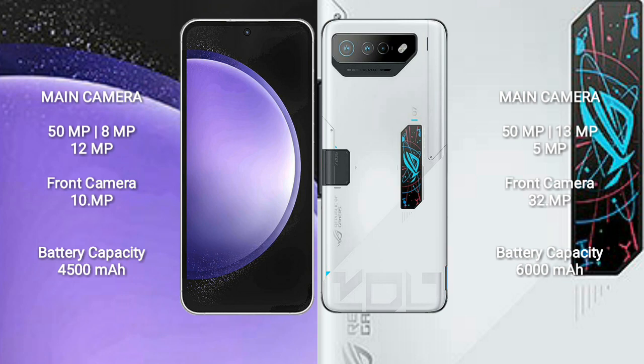Samsung Galaxy S23 FE: 50MP plus 8MP plus 12MP rear cameras, and a 10MP front camera. Asus ROG Phone 7 Ultimate also has a triple camera setup: 50MP plus 13MP plus 5MP, and a 32MP front camera.